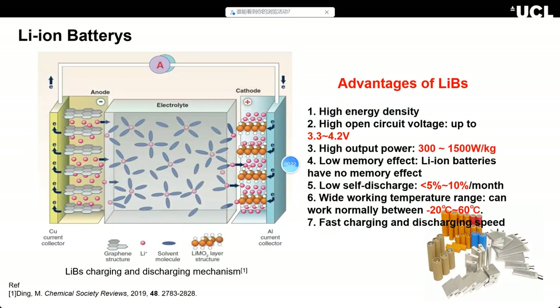Everyone knows lithium-ion batteries, but not everyone knows the mechanism. There is a little difference from traditional batteries. The key is not chemical reactions — instead, it's the transport of lithium ions between the anode and cathode during charging and discharging. During discharge, the electrons can flow outside between the anode and cathode to provide power.